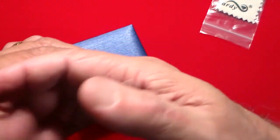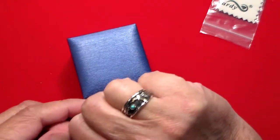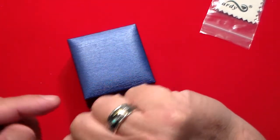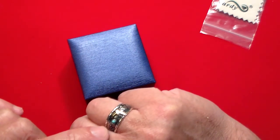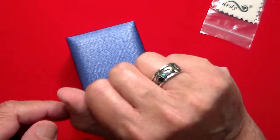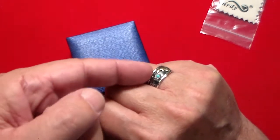I ordered it in a size 10 and that's what it looks like on. It fits absolutely perfectly. You wear it so the eagle is showing and the blue turquoise part is showing.